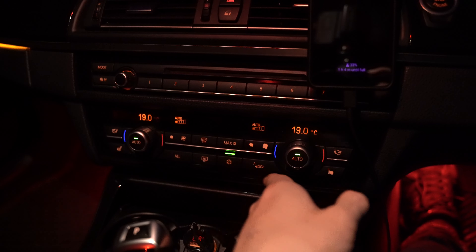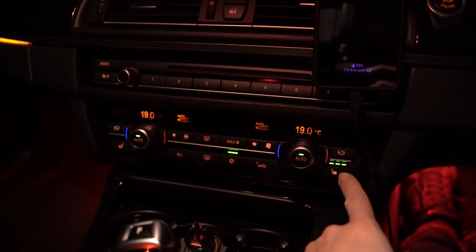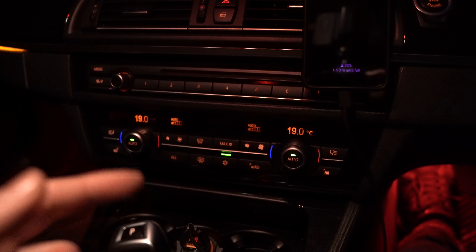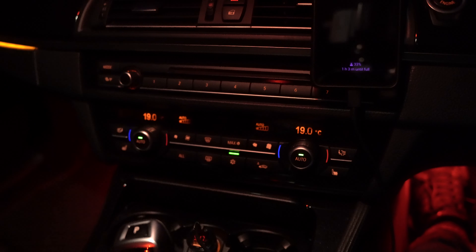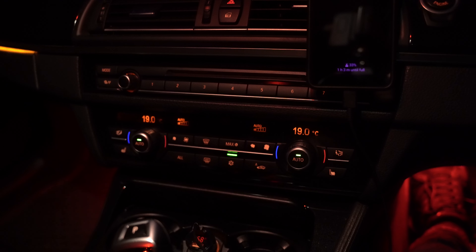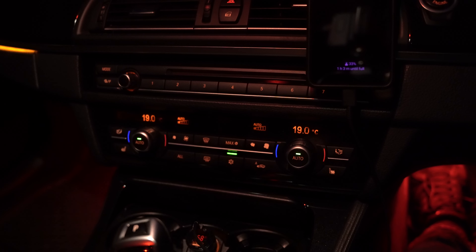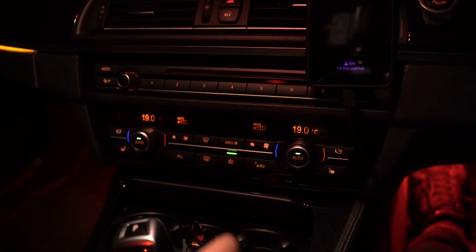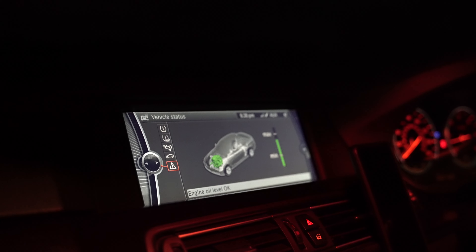At number seven we're looking at limiting the use of accessories — things like air conditioning, heated seats, interior ventilation, interior heating, sat-navs, and additional chargers. All of them require energy, and all of them will impact our fuel usage. For best fuel economy, we should use these accessories only when needed.